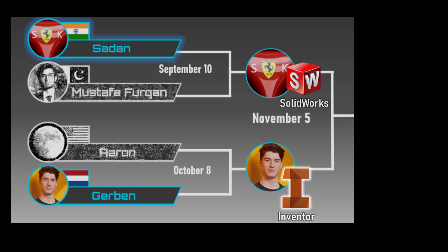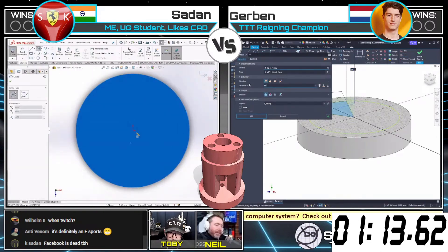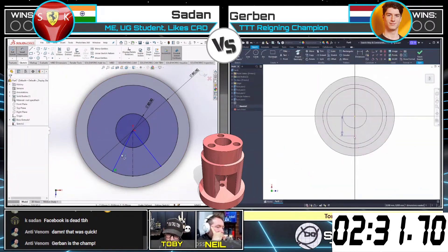In fact, GERBIN has been one of the few runners we've seen in this tournament who consistently finishes his models in the low 3-minute range. Here we can see in this match against Sedan from November 5th, GERBIN was able to complete this model and calculate the mass in just 3 minutes and 18 seconds.